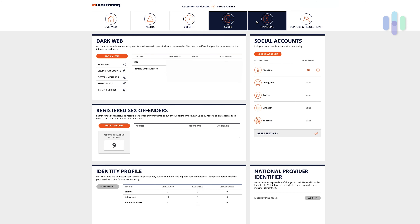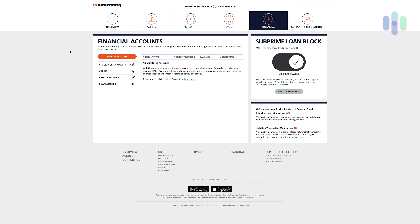To the right of that, you have financial. This is where you can set up all your accounts: checking, savings, credit cards, 401ks, and any other loans — really useful to know exactly what's going on right there under financial. I should also mention that under financial you can put on a subprime loan block, which prevents thieves from opening new unsecured subprime loans in your name — everyone knows that word from the 2008 financial crisis. And of course, they're still monitoring all types of different financial institutions when it comes to fraud or high-risk transactions.